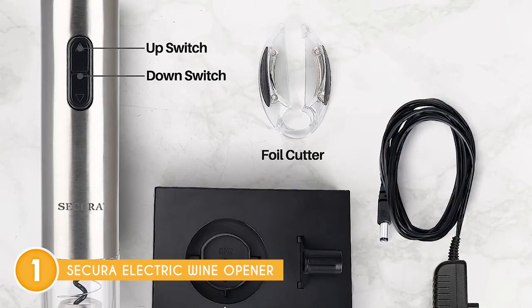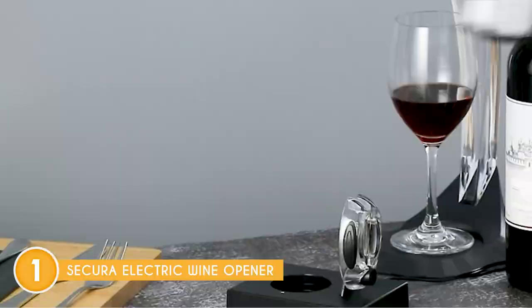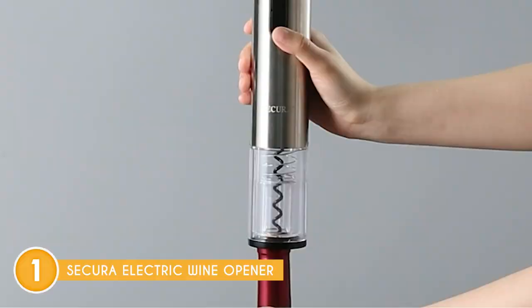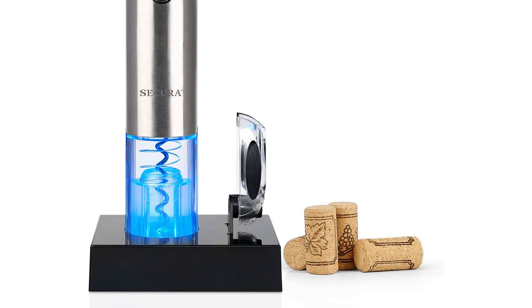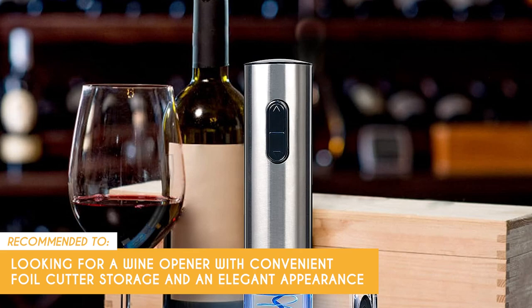And let's not forget the aesthetic appeal. With its elegant design, this electric wine bottle opener makes for an amazing present, whether it's for yourself or a fellow wine lover. This opener combines functionality with style, perfect for home use, catering events, banquets, restaurants, or even behind the bar. It's a versatile tool that's sure to impress. While the sleek and stylish design is a plus for many users, the single color option might not align with everyone's aesthetic preferences. The Trusted Shopping Guide team recommends this to those looking for a wine opener with convenient foil cutter storage and an elegant appearance.